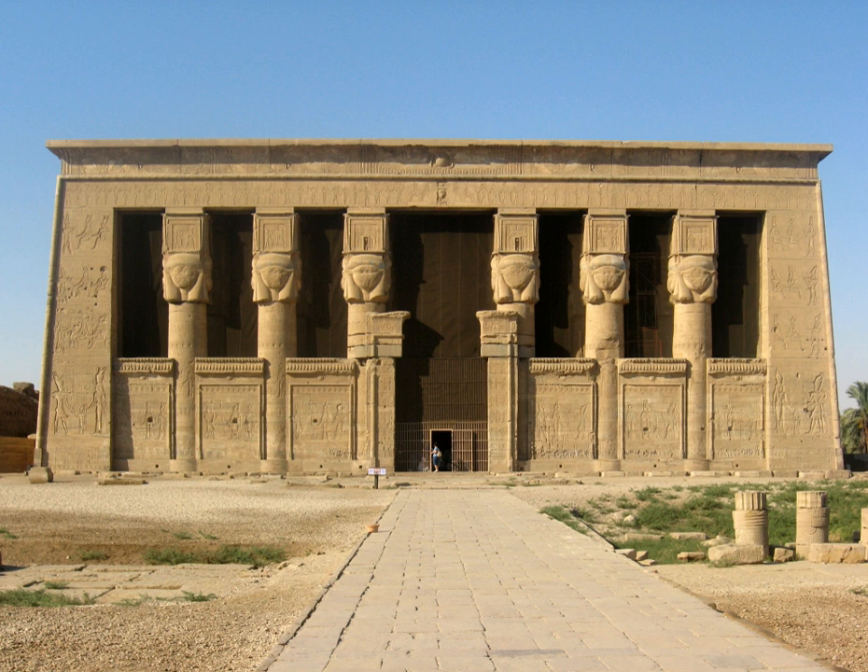The ceiling of the Hathor temple has recently been cleaned in a careful way that removed hundreds of years of black soot without harming the ancient paint underneath. Spectacular ceiling paintings have been exposed in the main hall, and some of the most vibrant and colorful paintings dating from antiquity are now visible.